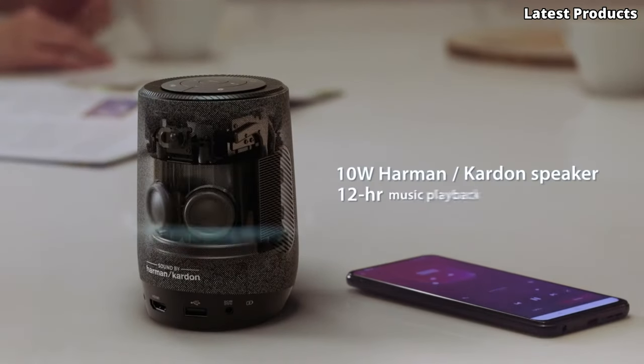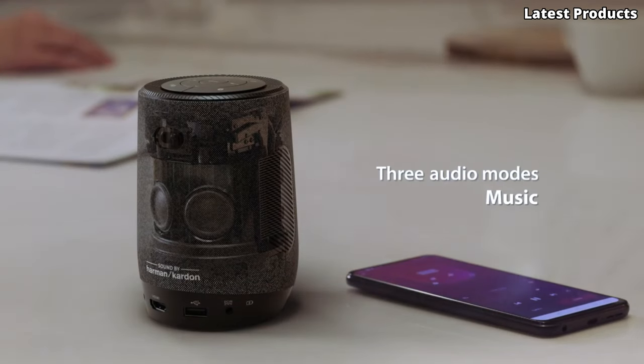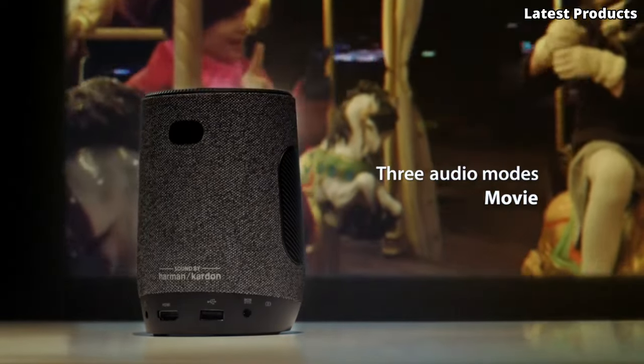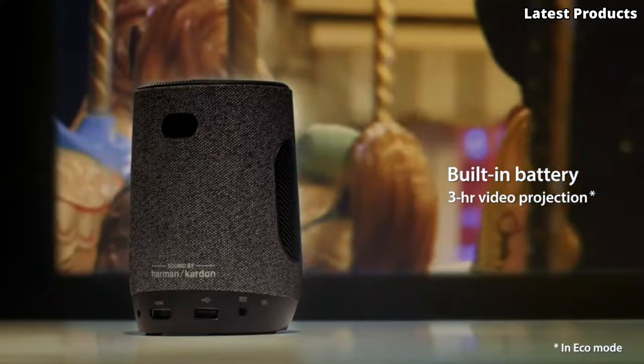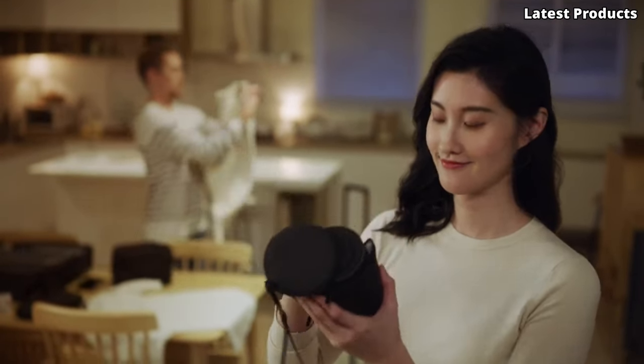The Latte L1 isn't just about impressive visuals — it's also incredibly convenient. With its compact size and built-in battery, you can take the Latte L1 with you wherever you go, making it ideal for travel, outdoor adventures, and impromptu movie nights.